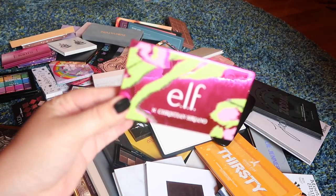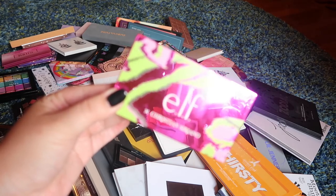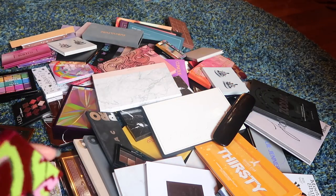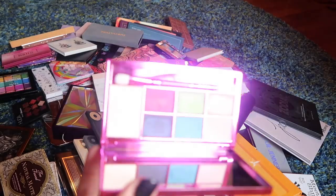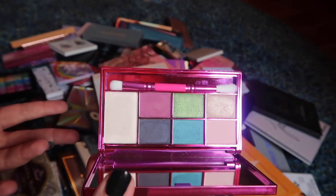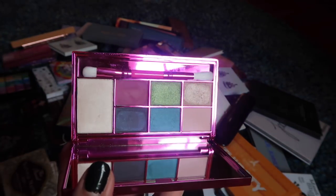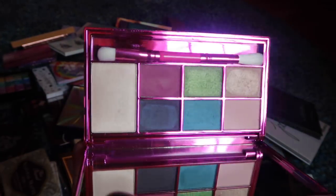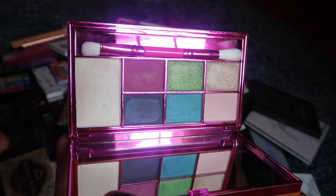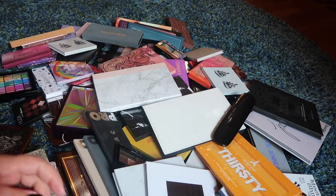This one I know I'm just going to go ahead and declutter. This is the Elf and Christian Siriano collab palette. The shades are just okay, the brush inside is garbage as usual, and nothing about this palette calls a look to mind. It just seems like a weird jumble of shades, so this is going to get decluttered.